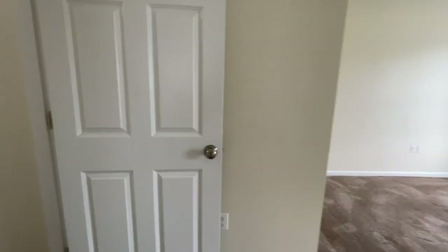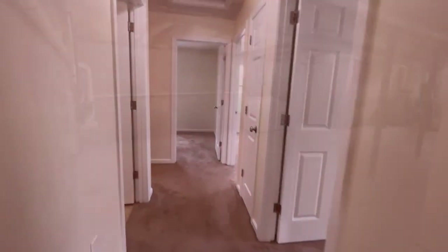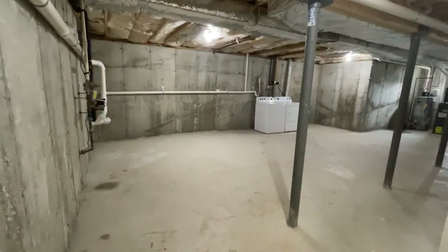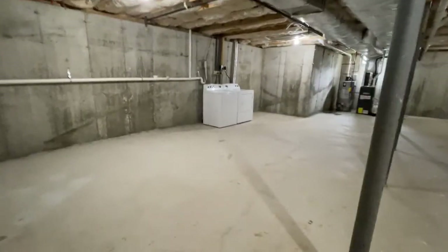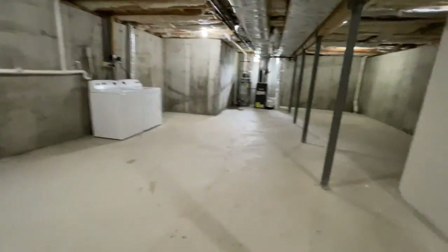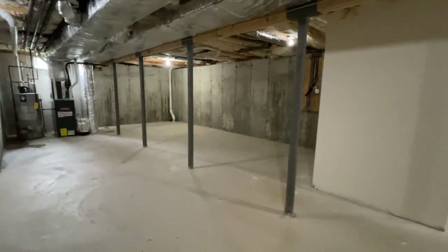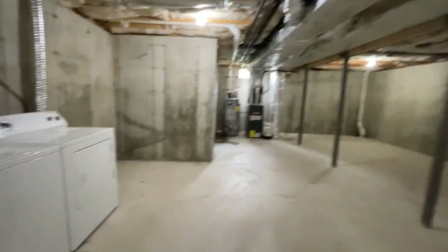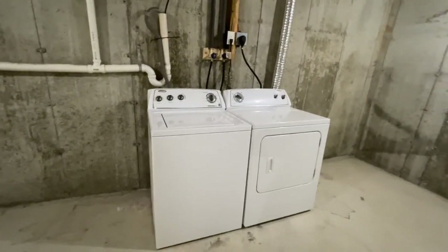This home has a full basement. Here we are — as you can see, it's wide open space, absolutely massive, with plenty of storage and super convenient in-unit washer and dryer.